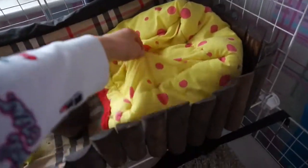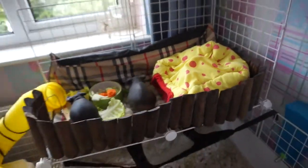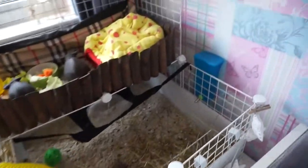Another fleecy house here which they absolutely love — this is their favourite. Yeah, that's pretty much it for their setup, and they have their bottle down there too.